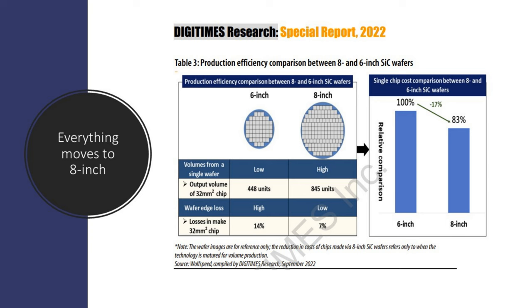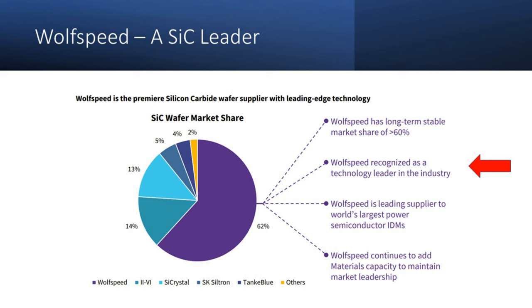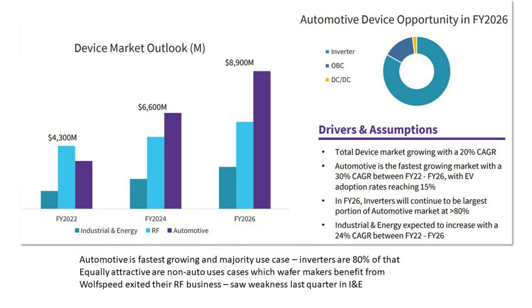The leader in SiC right now in terms of wafers supplied is Wolfspeed — they are the technology leader in this industry, which is very important because we only invest in leaders. Automotive is the fastest-growing and majority use case, which is why we're interested — we want exposure to electric vehicles without investing in OEMs. Equally attractive are non-auto use cases like industrial and energy, which is actually seeing a retraction right now. Wolfspeed has exited their RF business, which is worth noting.